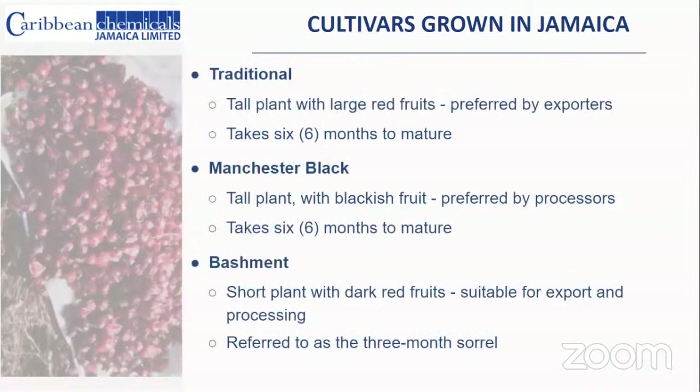There are three main cultivars produced in Jamaica. The first two — the traditional and the Manchester black — aren't as popular anymore since the Bashment gained popularity. The traditional is a tall plant, the original sorrel people have known for a long time, taking six months to mature with large roots, preferred by exporters for its good storage and transport ability. The Manchester black is another tall plant with a blackish fruit, preferred by processors for its very rich flavor and quality.